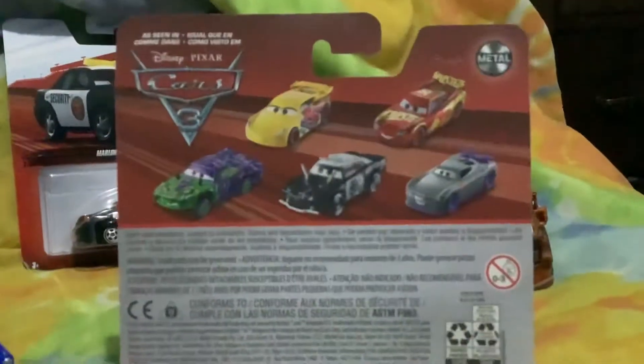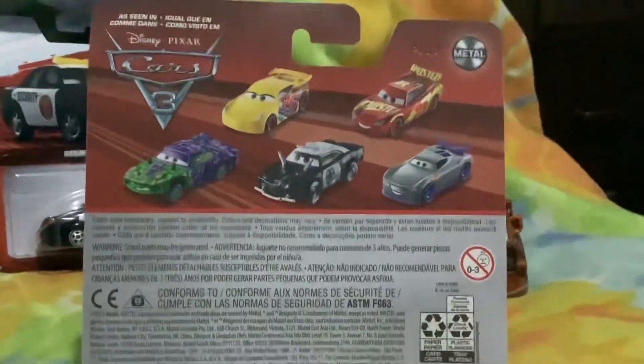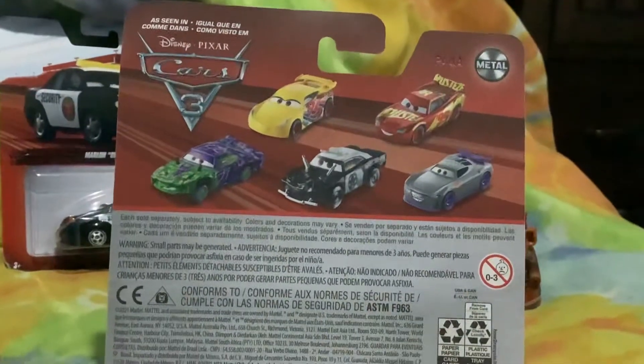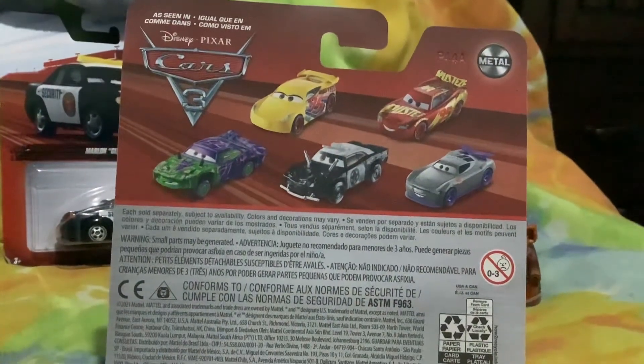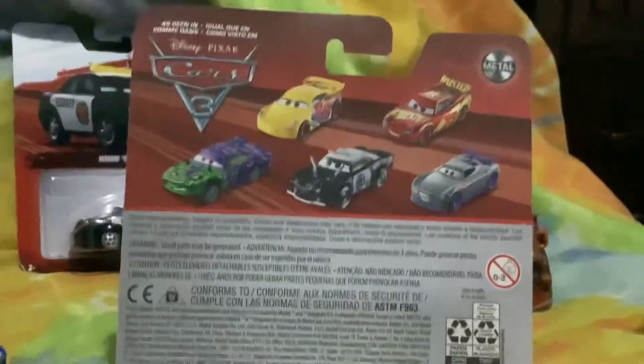They're from 2022. This is, of course, Cruz Ramirez from Cars 3. On the back of the package you can get Rusty's Cruz Ramirez herself, Rusty's Racing Starlight McQueen, Liability, APB, and Cartman's Bucatino.